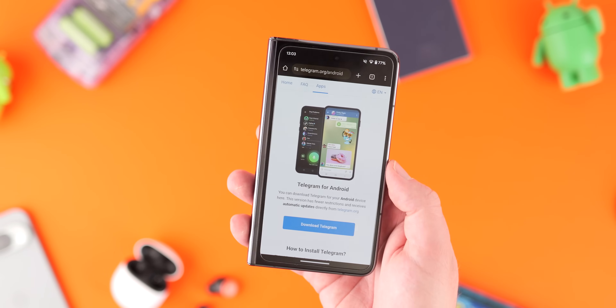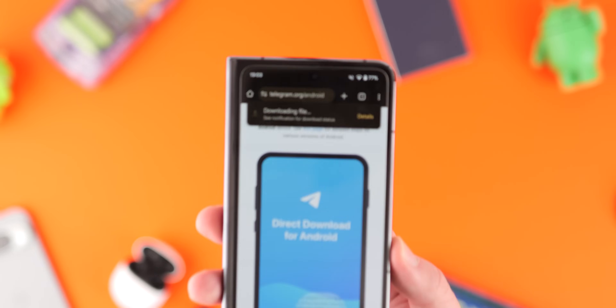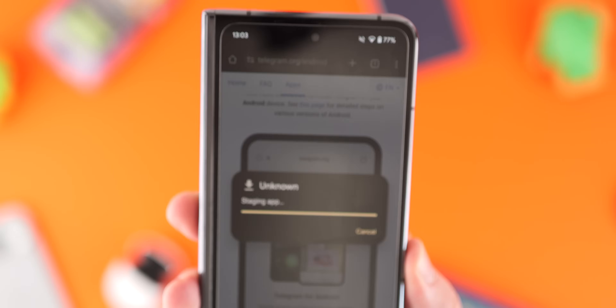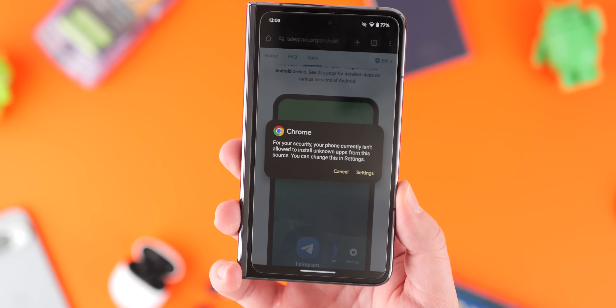A couple of things we need to know ahead of time: because we're sourcing apps from outside the Play Store, you will need to know how to sideload these on your phone. Most of you will probably already know this. The process is super simple, but you may need to adjust some on-device security privileges after you've downloaded these.